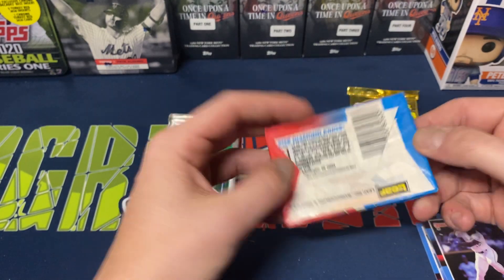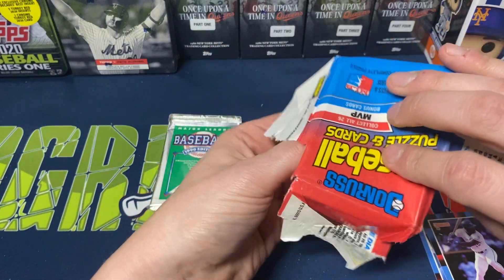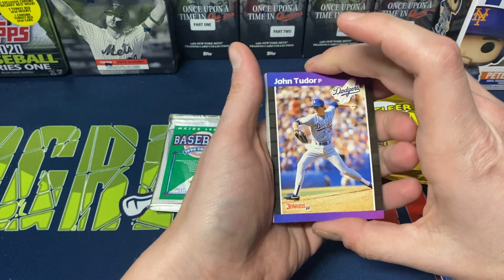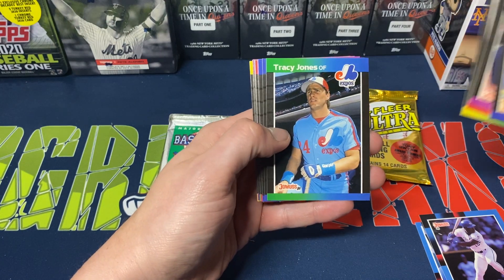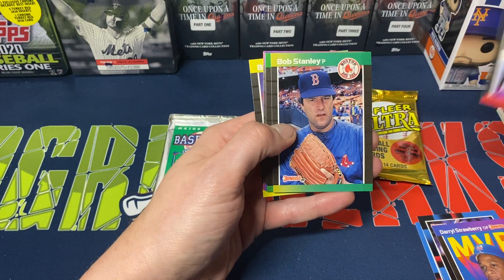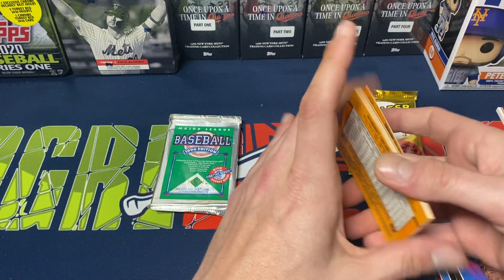Then we got '89 Donruss — see what we got here. I'll be honest, some years with certain rookies I honestly don't really remember. We got the Warren Spahn puzzle piece. Here we go: John Tudor, Bud Black, Pat Tabler, Dave Hernandez, Tracy Jones, Pete O'Brien, Darryl Strawberry MVP card, Mark Clear, Walt Terrell, Bob Stanley, Hal Morris, Mike Soroka, Scott Bailes, Luis De Los Santos, and Bob Welch. Nothing too crazy there.